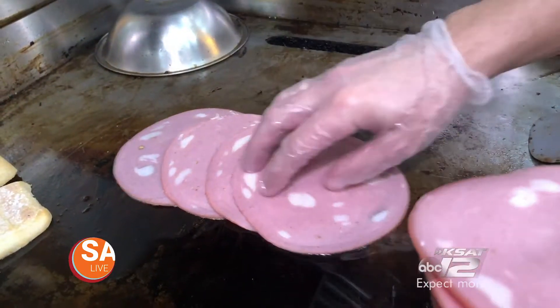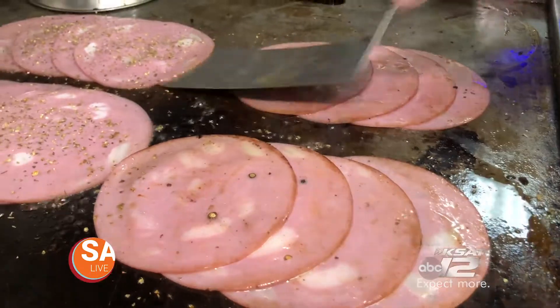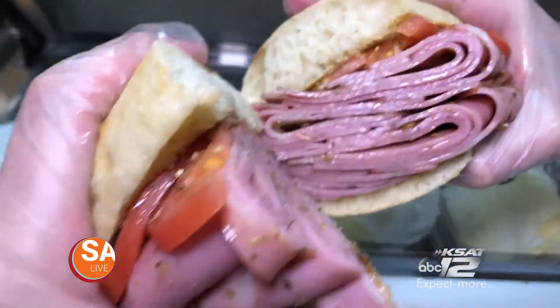Mortadella is an Italian cured pork deli sausage that is made in Italy and extremely popular in Brazil. Mortadella is very famous in São Paulo — you go to a huge farmer's market over there, it's very big. Check out the sandwich.